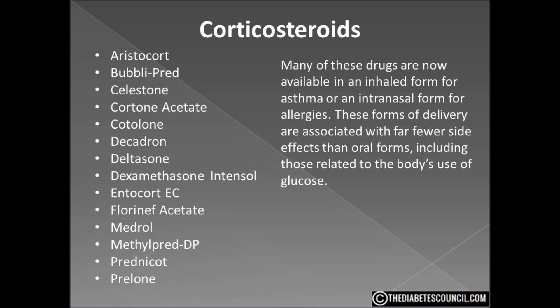Most of these drugs are now available in an inhaled form for asthma and an intranasal form for allergies. These forms of delivery are associated with far fewer side effects than the oral forms, including those related to the body's use of glucose.